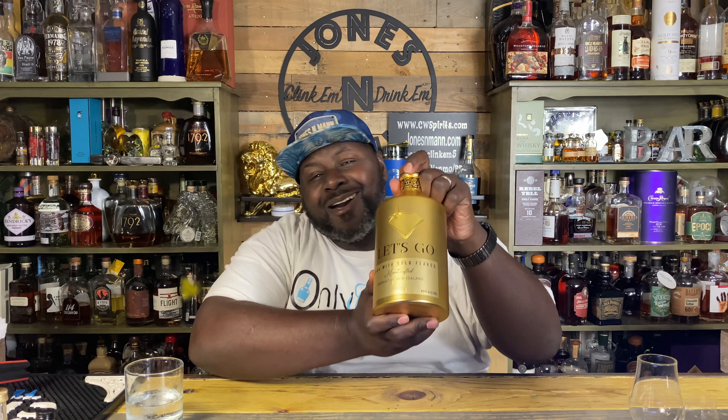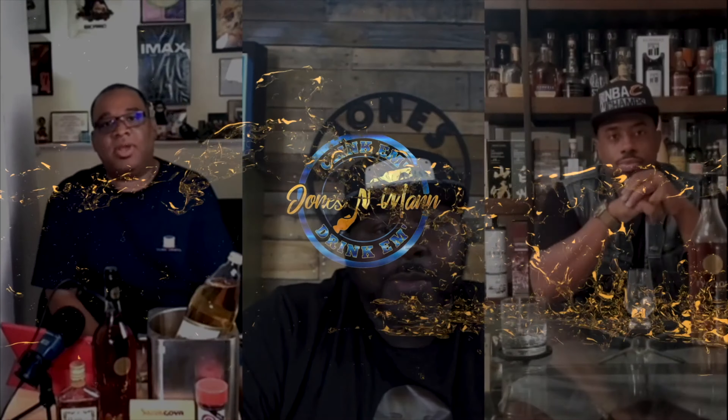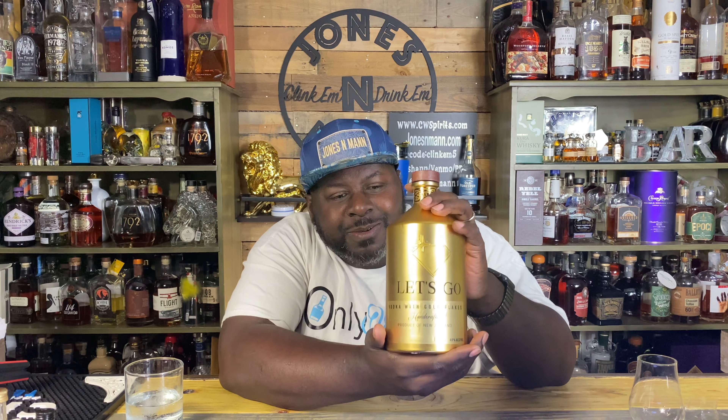It's your boy Jones N Mann, and tonight on Jones N Mann, let's go! I've been losing my voice — I've been on the road too much — but this is Let's Go Vodka, baby!